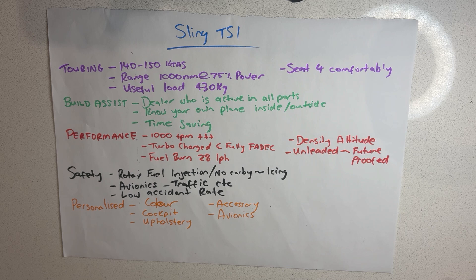The performance factors of the Sling TSI include 1,000 feet per minute plus climb rate, turbocharged and fully phatic — essentially car-engine type technology in an aircraft. Fuel burn is around 28 litres per hour, possibly a little more, but that's what I'm hoping to achieve. Density altitude is not as big a problem in the Sling as it is in traditional aircraft.